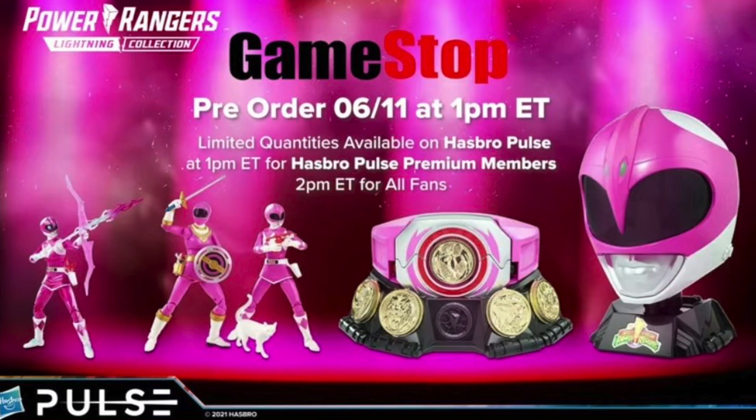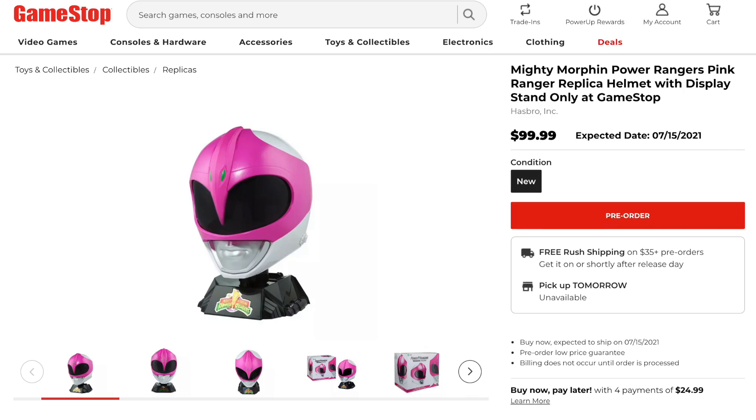Our next story is about GameStop pre-orders. The Pink Ranger capsule of items — the Power Morpher, the Helmet, the Cell Shaded Figure, and the MMPR Pink / Zeo Pink 2-Pack — have all had their dates changed on GameStop's website. Originally the Pink Ranger Helmet and Morpher were slated for July 2nd, but now they're listed for July 15th. The Pink 2-Pack is now slated for September 22nd. There are pre-orders all over the place between now and November — Morphers, Helmets, 2-Packs, single releases, Metallics — and every store seems to have a different date.